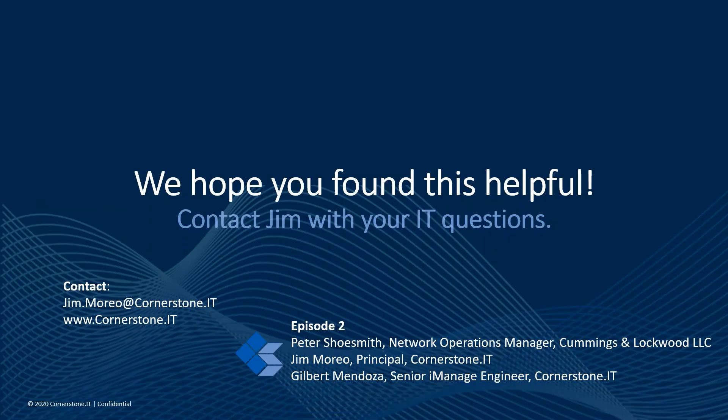One place to find it all and being able to find it quickly is critical for attorneys. Thank you all very much for your time — this video will be put up on the Connect Live site and made available to clients interested in doing similar work. Thank you for listening in today. We hope you found this helpful and look forward to you joining us on future episodes. Please reach out to Jim Morio at jim.moryo@cornerstone.it with any of your IT questions.